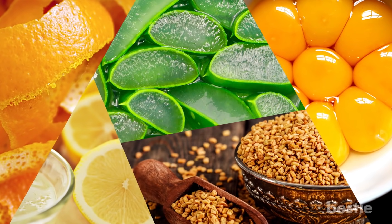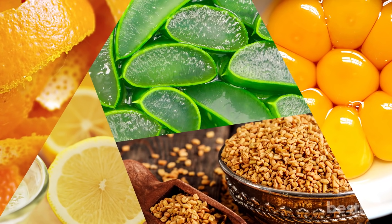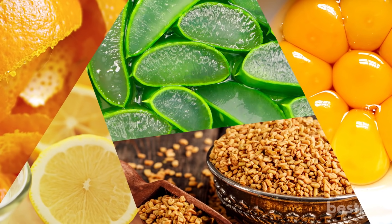From aloe vera, lemon juice, egg yolk, orange peels, to fenugreek seeds, and more. Watch till the end to learn about all of them.